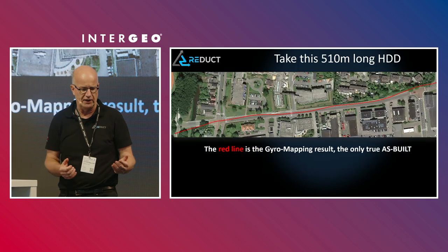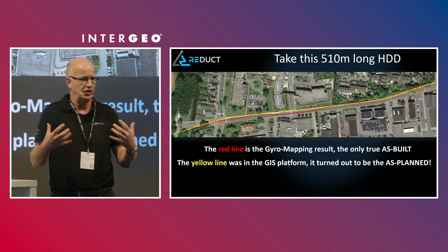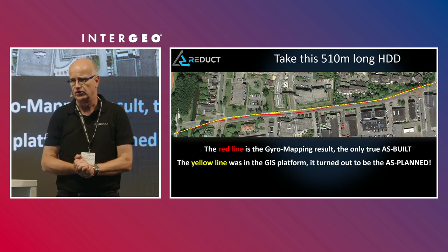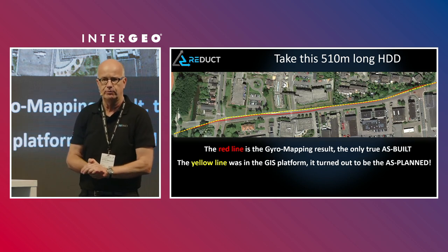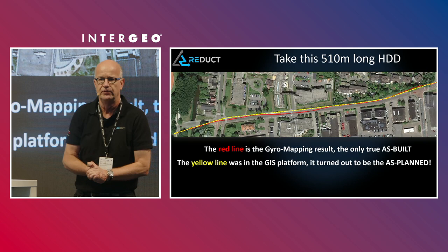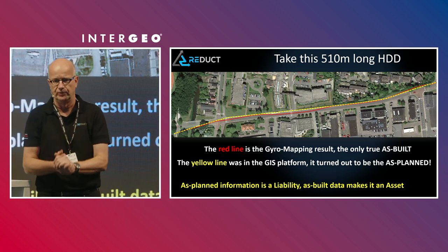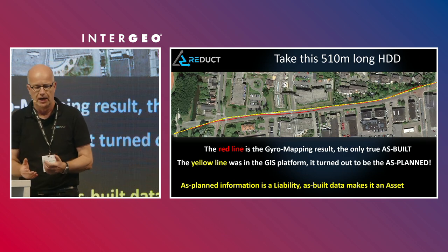Here are some examples. This is a 510-meter-long horizontal drilling. The red line is what we mapped with our gyro-mapping technology. The customer had the yellow dotted line in his GIS platform. The engineer in charge of the project realized it looked artificial — it turned out to be the as-planned. A lot of the data carried today in our systems is as-planned or as-converted, with no label indicating whether it's good or bad. As-planned information, by definition, is a liability. How can we turn it into an asset?